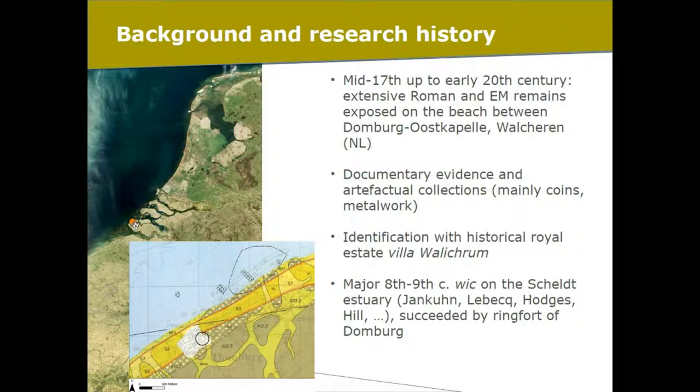Domburg is situated in the Netherlands on the former island of Walcheren. We don't have archaeology in the sense that we would consider it now; rather we have a large collection of finds which were collected from the eroding beach from basically the mid-17th century up to the early 20th century, with some stray finds up to the early 1990s. These finds date to the Roman period and the early medieval period — we have a Roman temple, Roman settlements, extensive early medieval cemeteries, and an early medieval settlement as well.